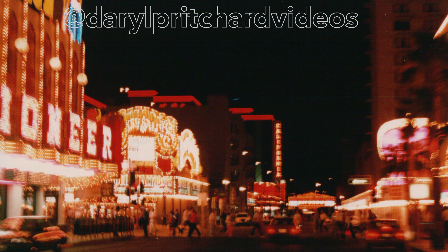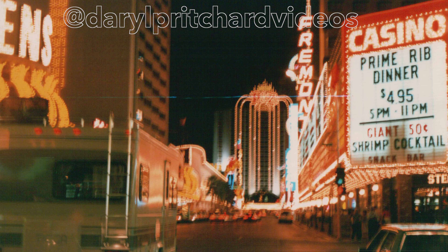On these pictures we're entering downtown Las Vegas and Fremont Street. You'll see that you used to be able to drive westbound from Las Vegas Boulevard up through Fremont Street, and it used to be a one-way street.